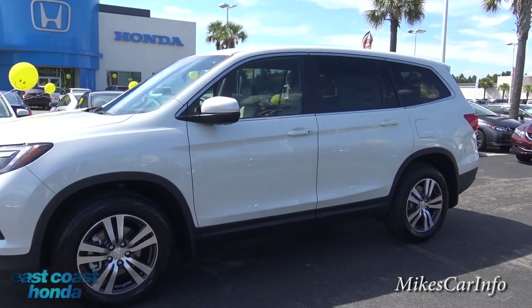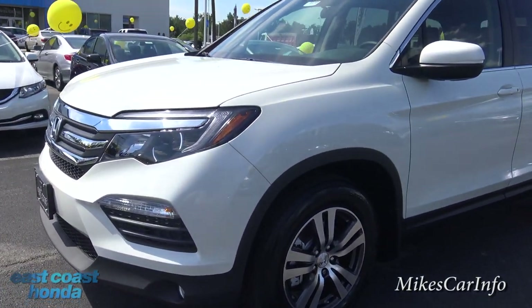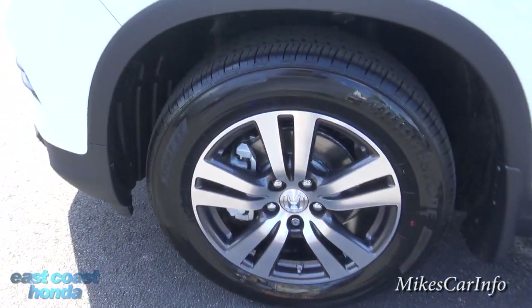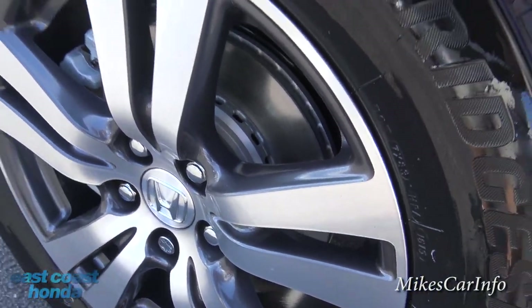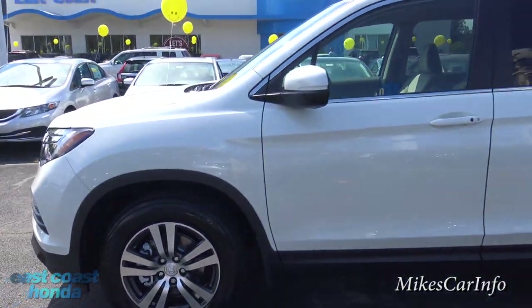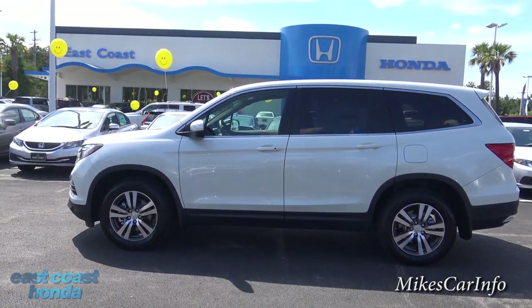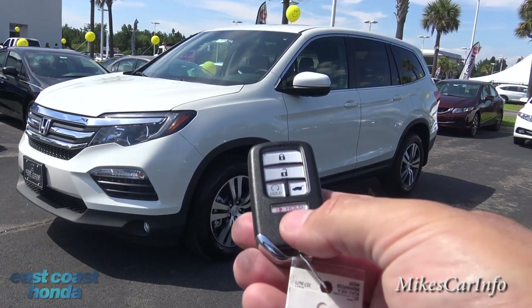Honda did a really good job with the styling of the 2016 Pilot, and it's really gotten a lot of attention. Let's check out the wheels first — 18-inch aluminum wheels with the contrasting alloy popping out from the gray background. It has four-wheel disc brakes.